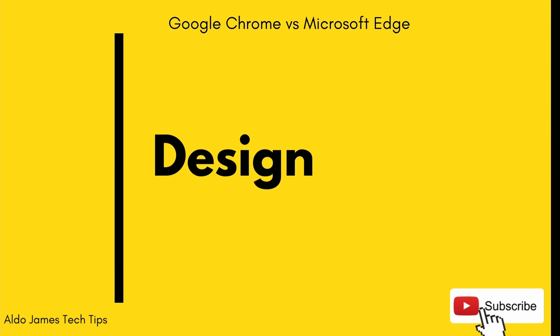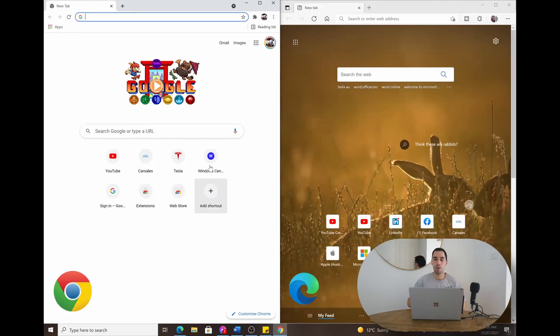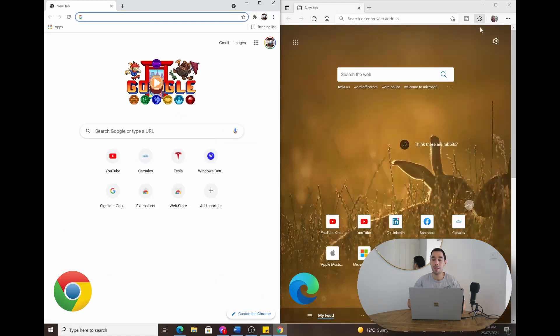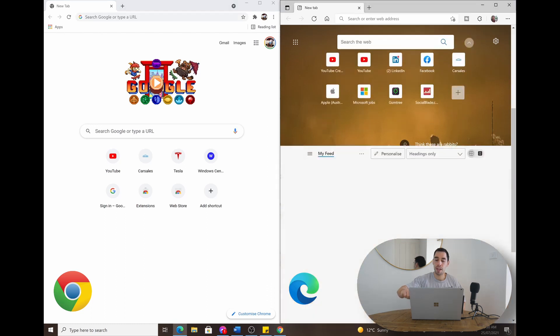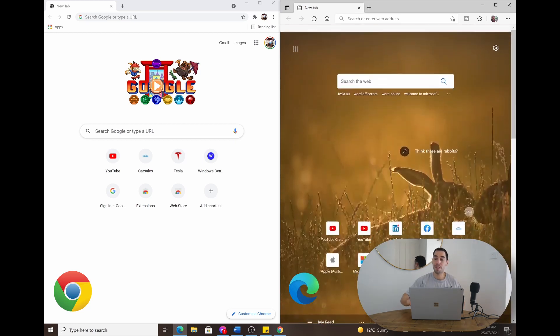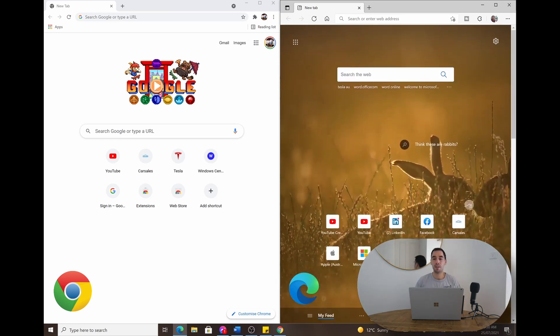The next thing we're going to look at is the design of both browsers. Being based on the same Chromium engine, their designs are more similar than you'd expect. If you look at the placement of the icons, they're both in the top right corner for settings. They both have the same rounded tabs at the top and extensions placed in a very similar spot. The only big difference is that Edge opens with Bing images by default where Chrome gives you a simpler background, and they both show your most commonly visited websites. With Edge you can also scroll down and pull up a news feed.